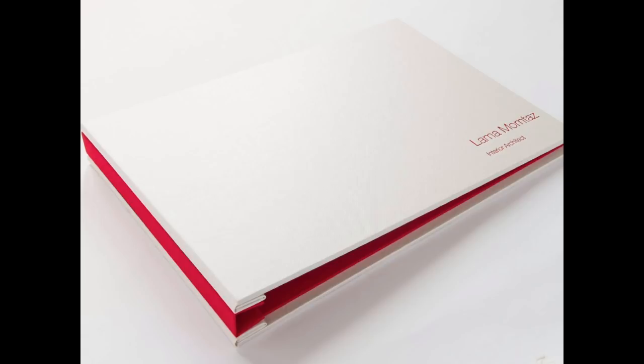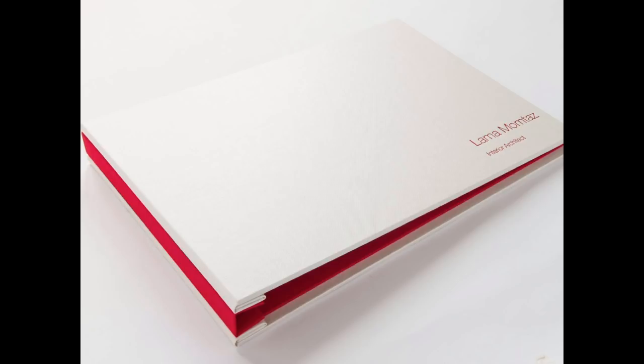Another example: just the person's name — which is critical — and 'interior architect.' Another one: 'interior design' with a little signature. The signature or initials can work if you have a really nice signature. For me personally, my signature wouldn't look good on a cover. It works really nicely for her. You have to self-evaluate and ask: is mine good enough? Is it going to graphically feel good?